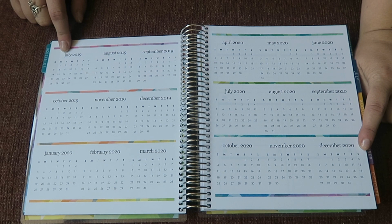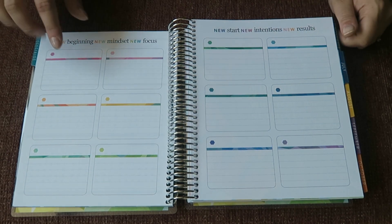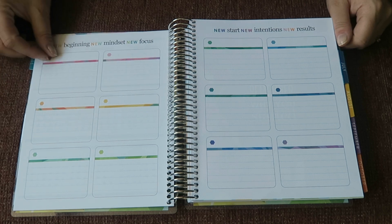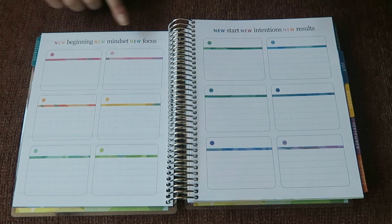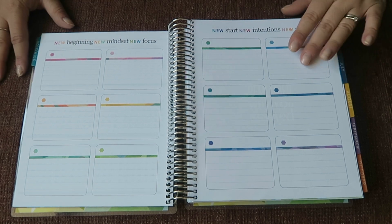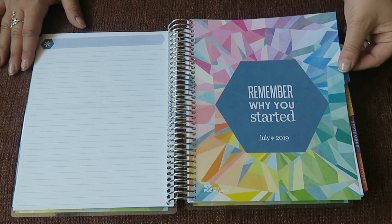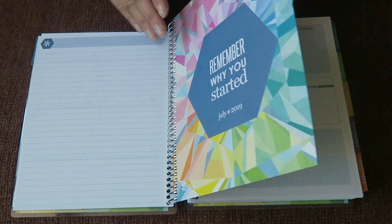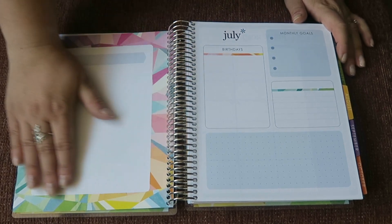The first pages we come to is the calendar that runs from July 2019 to December 2020. Next up there's a page that has 12 blank boxes - this is really good for goal setting, reminders, birthdays, or whatever you want. Then there's a lined notes page and another quote page.